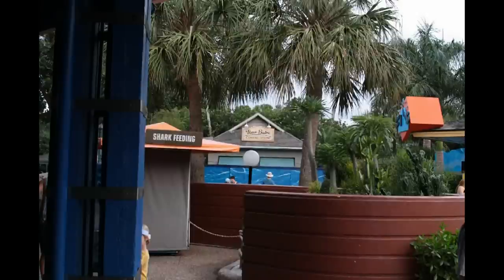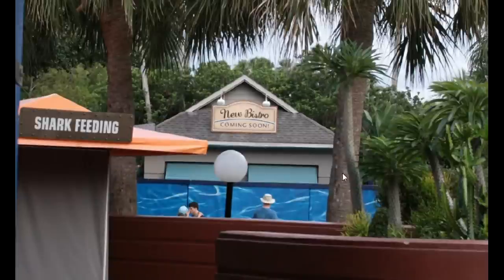Since we were here, we popped into Sharks — the restaurant — which has a bar that is truly unique because there are living aquariums down below, so there's fish and other wildlife right below you on the bar. And the former Jaws photo location next to the Sharks exhibit is soon to be a bistro of some sort, apparently.